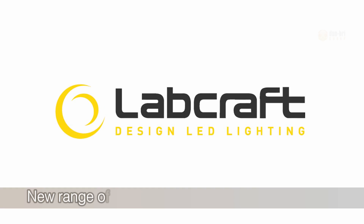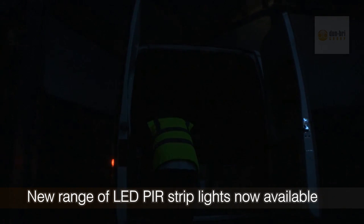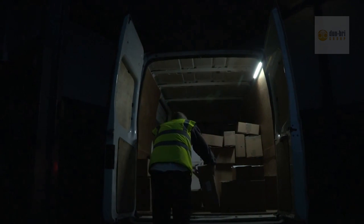Labcraft, Europe's number one designer and manufacturer of low voltage LED lighting, introduces its new range of PIR LED lights for commercial vehicles.